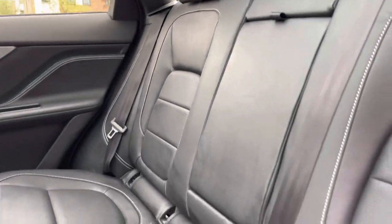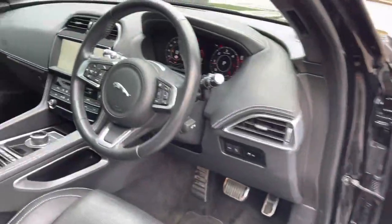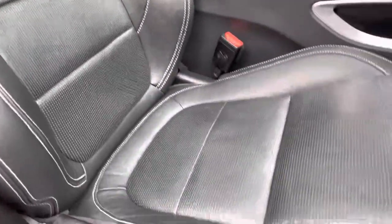Inside the cabin you will find ebony black leather with centre armrest and isofix chair anchor points. Moving inside there is a Meridian sound system, interactive drive display digital dashboard, and a lovely sunroof which will illuminate the cabin nicely.